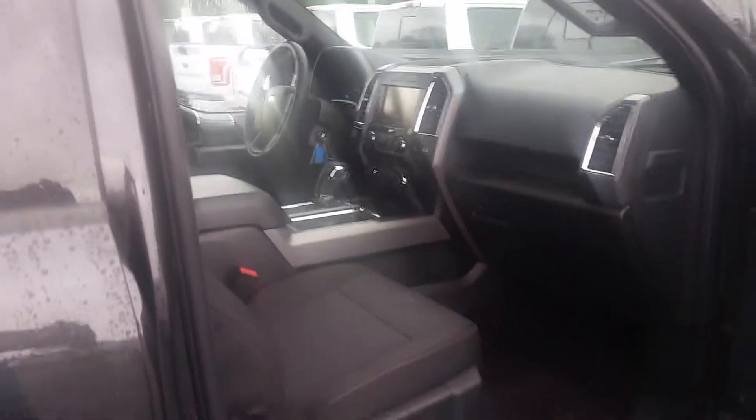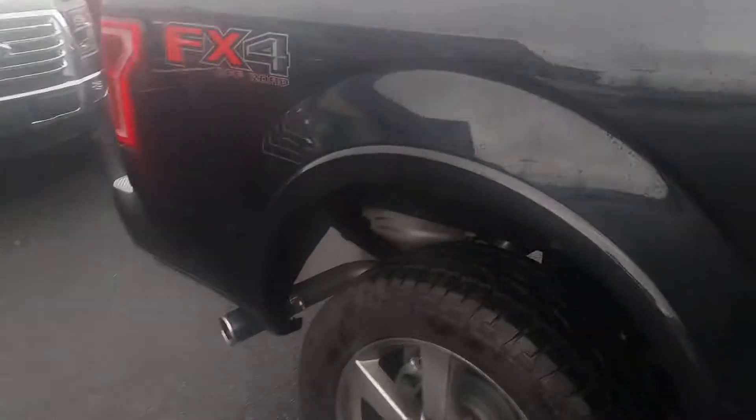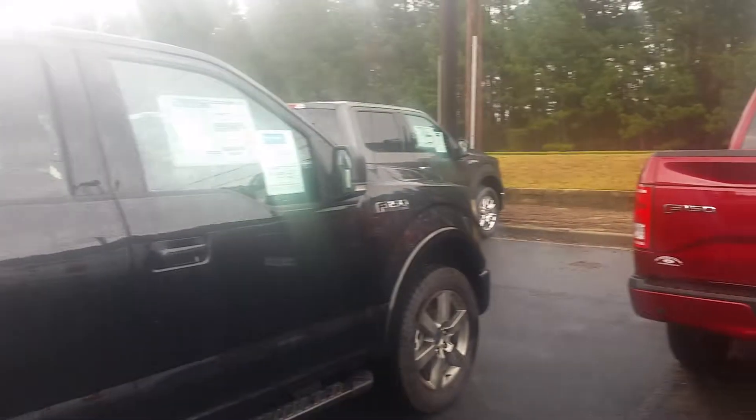Once again, Bob, this is Max at Loganville Ford. This is a 2015 Ford F-150, black on black, driver passenger power seats. It is available in stock. If you would please give me a call, 770-554-9994.